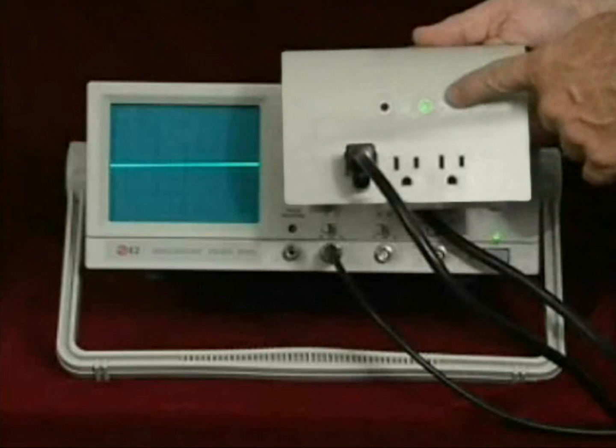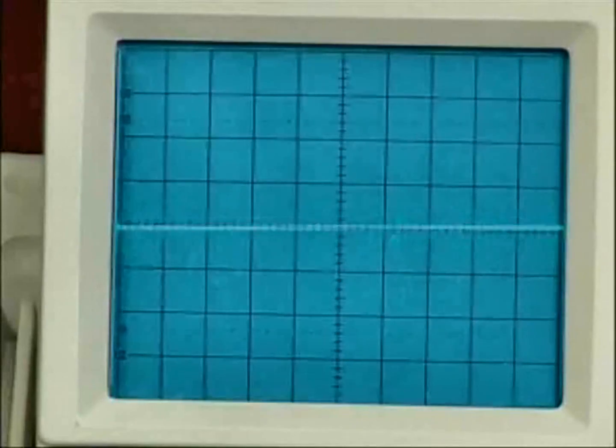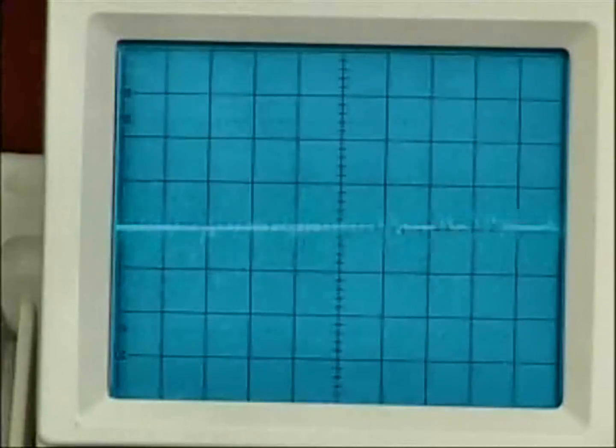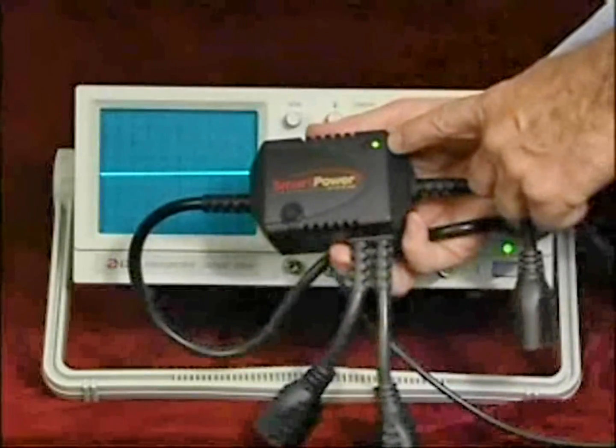Conventional suppressors offer no protection for this type of power interference. The electrical disruption still fluctuates repeatedly, causing unreliable and senseless power transmission.